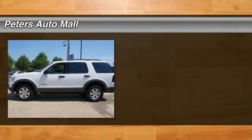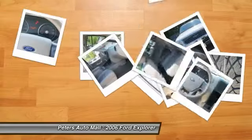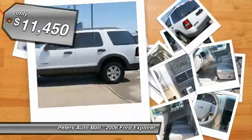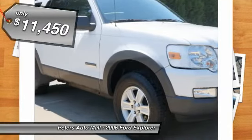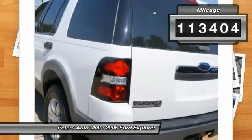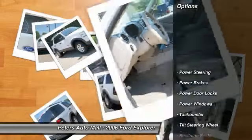Pick up this Oxford White Clear Coat 2006 Ford Explorer, available today at Peters Auto Mall. Featuring automatic transmission, it has 113,404 miles. This could be the one you've been searching for. Contact the dealer at 336-434-1600 and get behind the wheel today.